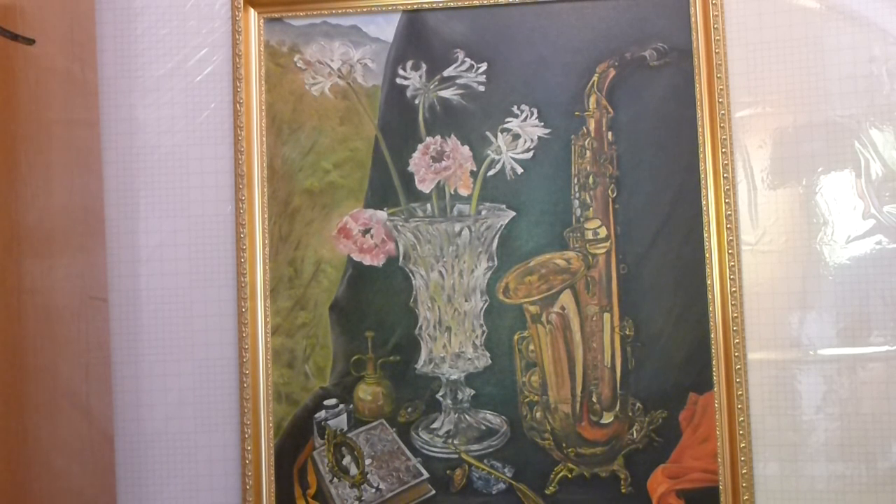The white flowers in the middle are not as clear because they are further back. The background of the white flowers on the left is the light coming from outside, so they are not clear at all.